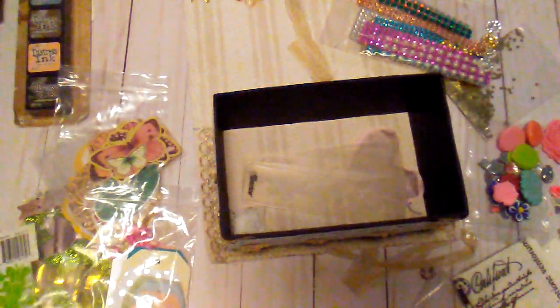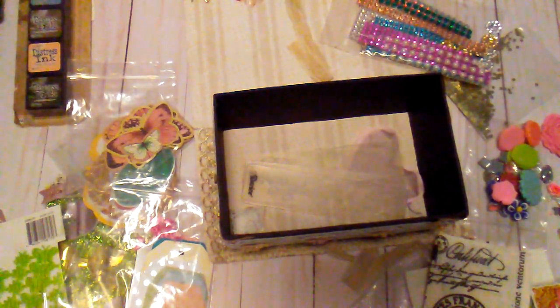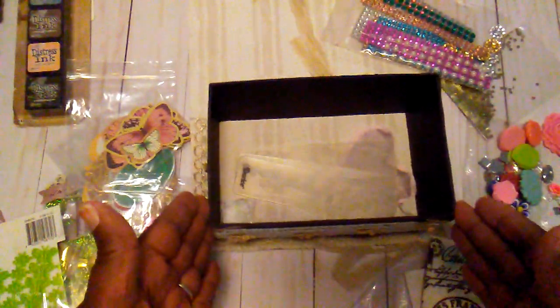And some little embossing folders — this one says 'Thinking of You,' one says 'Congratulations,' and one says 'Thank You.' Shirley, I want to thank you so much for this box of goodies and thank you for the challenge. I hope everybody goes over and checks out Shirley Wilson's channel here on YouTube. I want to thank you all for watching. I hope you all have a great day and I will talk to you later. Thank you!